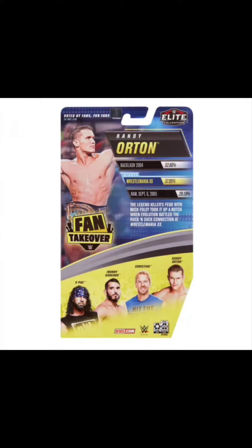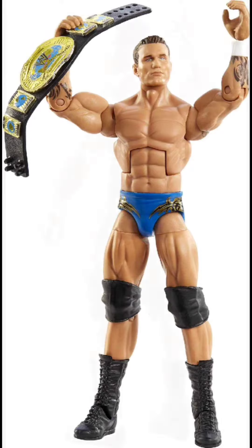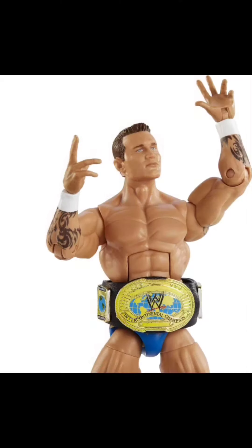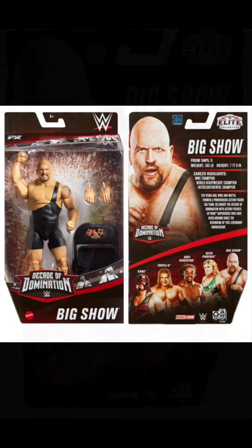Then we have this Fan Takeover Randy Orton. Out of all the figures, this is probably the easiest one to find. Hopefully someday I'll find it for the right price and add it to the collection.